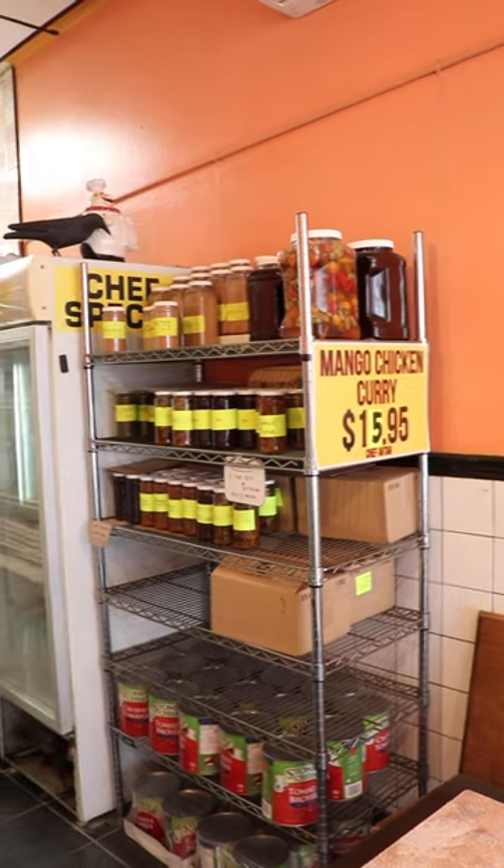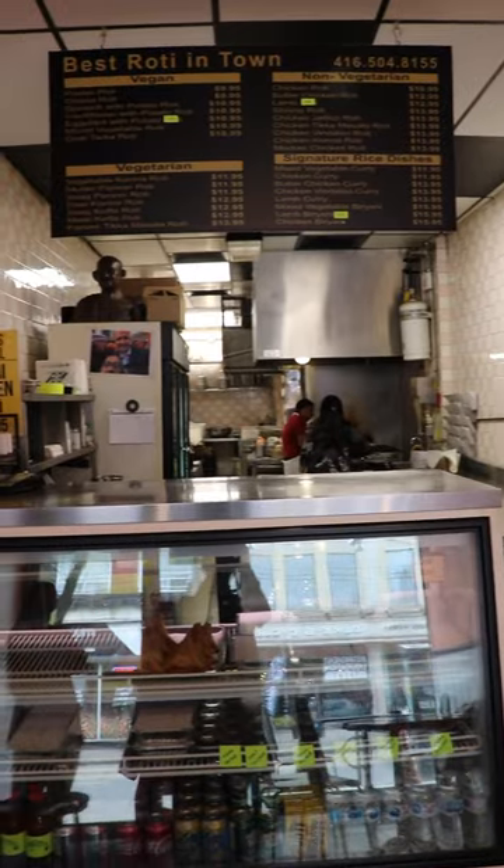This roti spot has been around for 23 years, and I find this one to be a special treat for me because a lot of the roti shops on this one street are West Indian, and this one is East Indian, and it's something that I don't get very often.